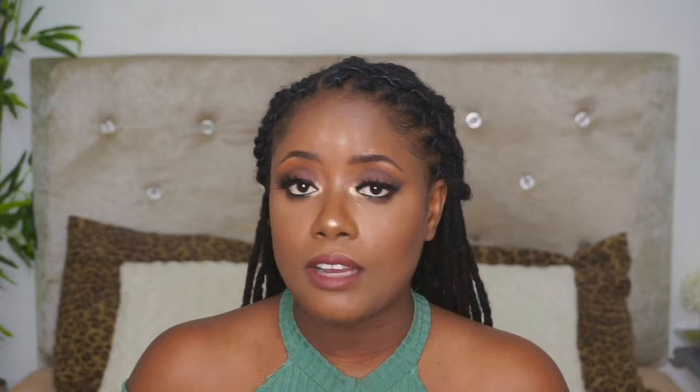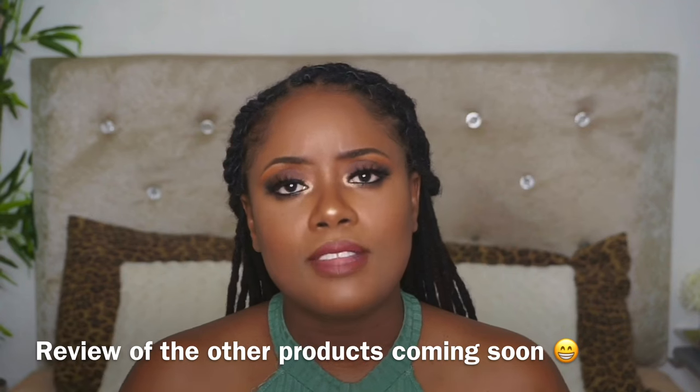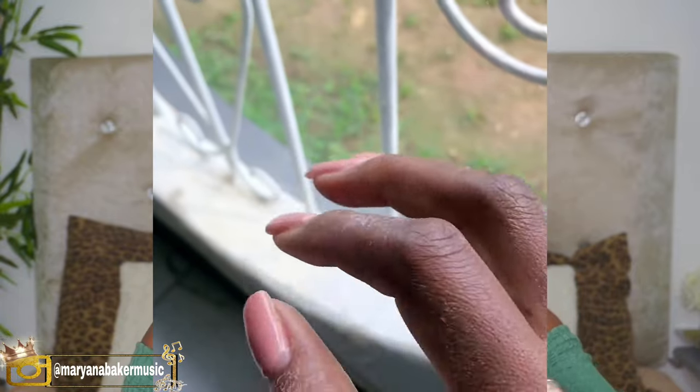Turning to how it worked for me — I have seen a difference in my skin, and I will insert before and after photos. It definitely helped to clear up my acne. It's a real gentle exfoliator and I can see that it has lightened my scars a bit. I was using it on its own for probably about a week or two, but I found it was working a tad bit too slow for my liking. I was using it every day in the first week, but then it dried out my hands so much that my hands started peeling.